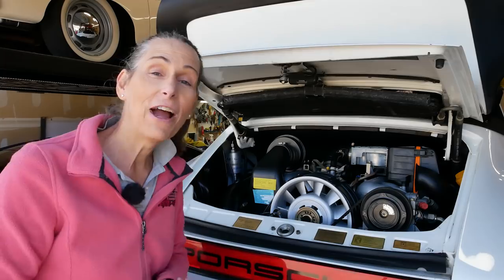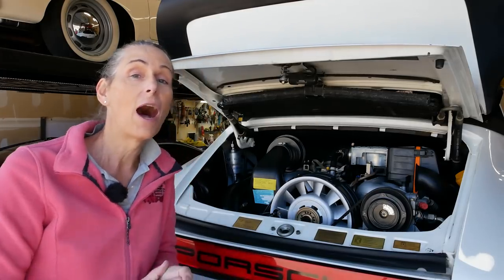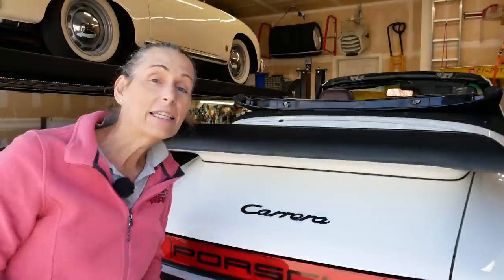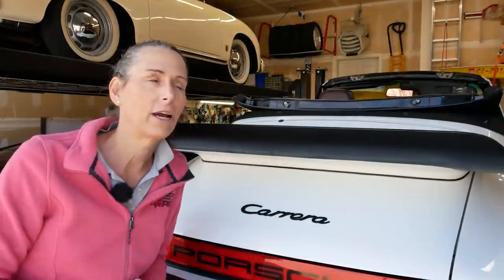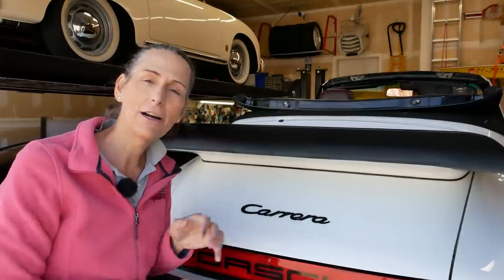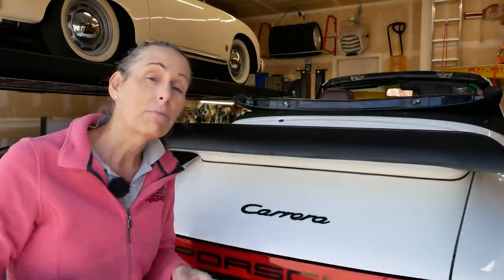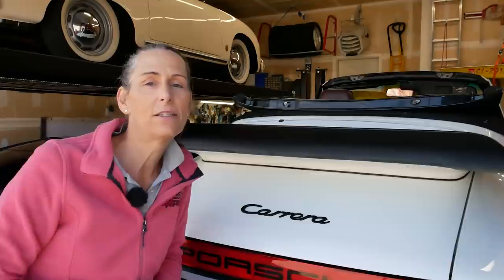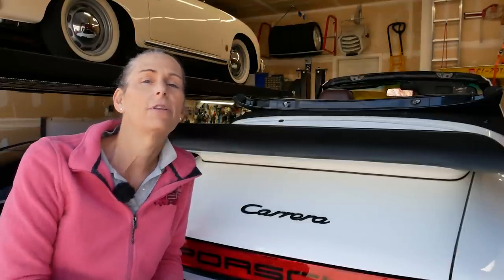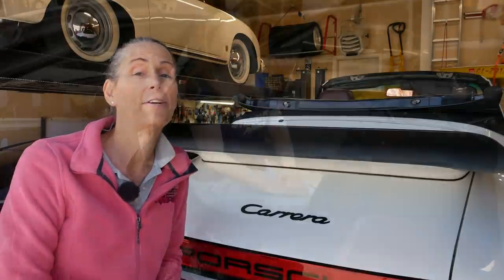We actually do have quite a bit more work to do on the interior, so we can go ahead and shut this. Let's get to the interior — I still have some seat belts to put in. We talked about those seats. I have the center console and a bunch of different things to do. But before we get into the work, Heidi wants to go over the actual interior and introduce you to the guy who did the work on the interior.